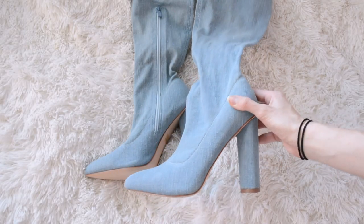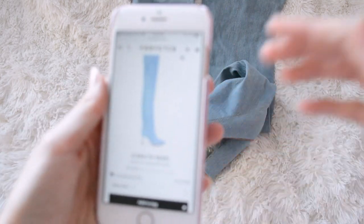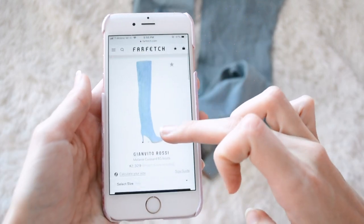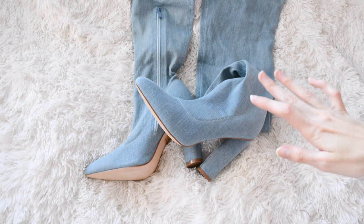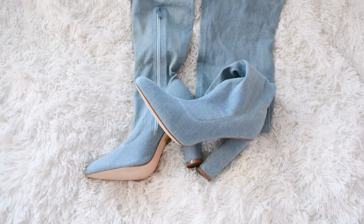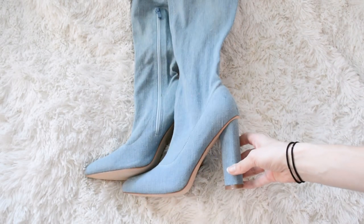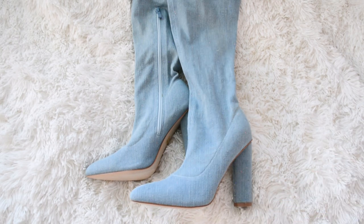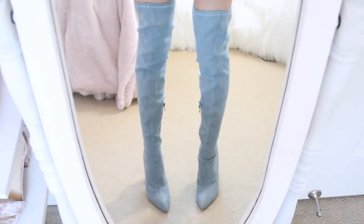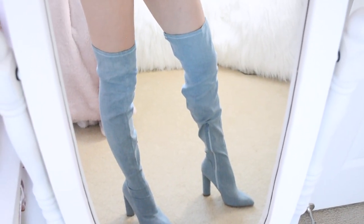Next up are these denim thigh-high boots. They look just like a pair from Gianvito Rossi that are $2,000. Look at that price tag! But guess how much these ones are — $17.99. That is absolutely a huge price cut. You get the same exact super cute denim look, even the same exact color of denim, for pennies compared to that price. And they are absolutely stunning — for $18 these are a steal to look designer-y too.